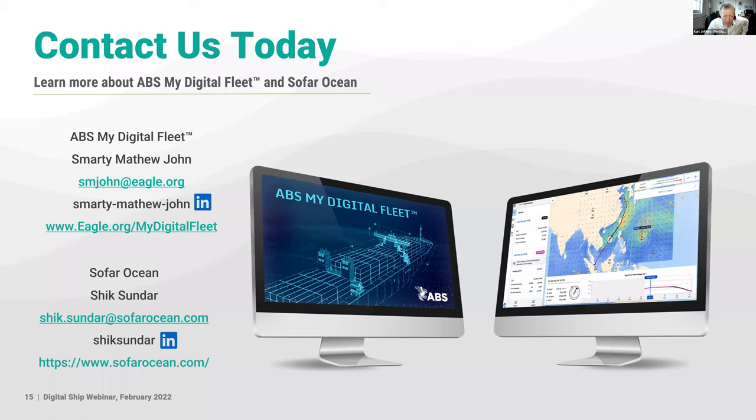Route optimization happens in the cloud and is fed to both the vessel and MyDigitalFleet shore-side. Guidance is also received by email as an ECTIS-compliant file — the captain checks the route on the ECTIS at the bridge and accepts it. Once accepted, it becomes an active route visible live on both the shore-side view and the ship-board system.